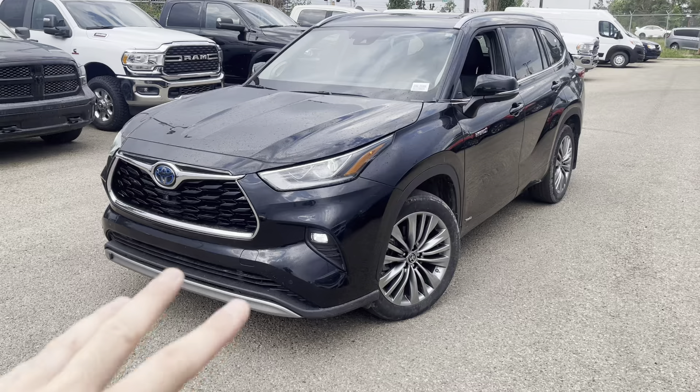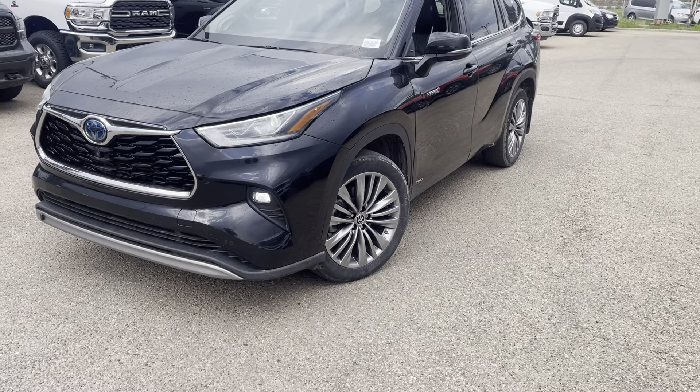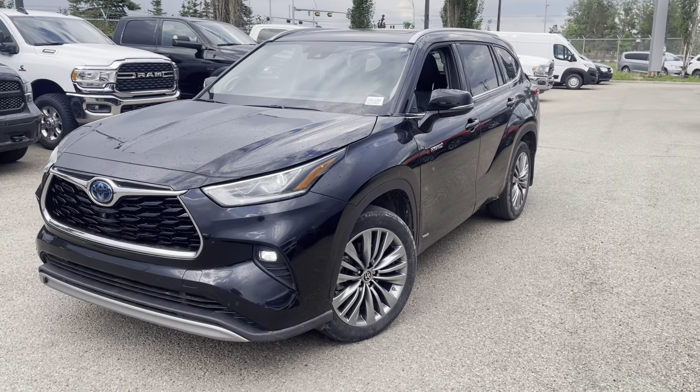I was actually working with Toyota Canada when the previous model was out there. I mean, I think they did a pretty good job.